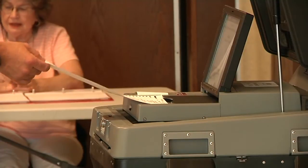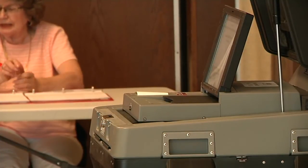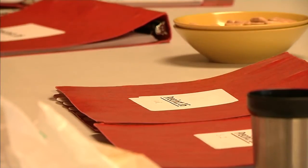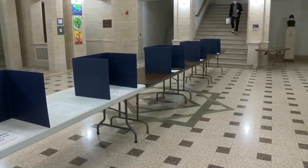Absentee voting in 2020 has shattered any and every previous voting record. Staff has really worked a lot of extra hours trying to make sure we stay caught up. St. Louis County Election Supervisor Phil Chapman says approximately 55,000 absentee ballots have been requested, of which 36,000 have been returned to the county office. In 2016, the last presidential election, we had approximately 16,000 people that voted absentee county-wide.